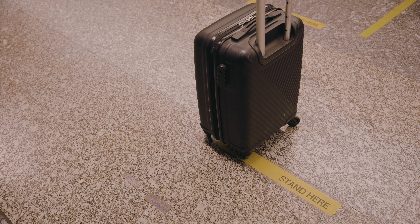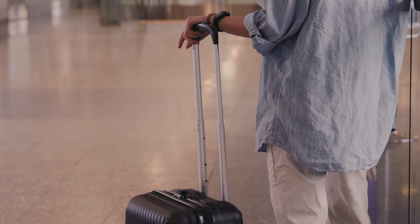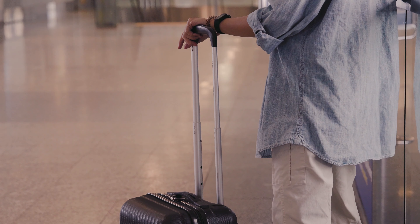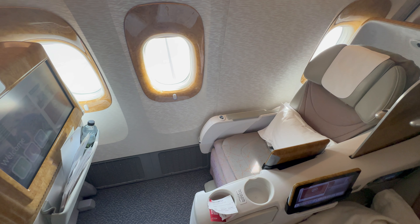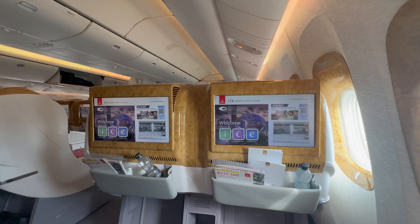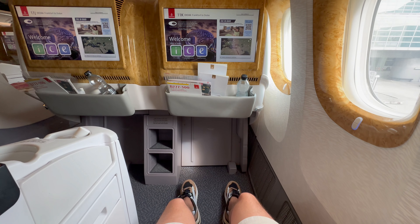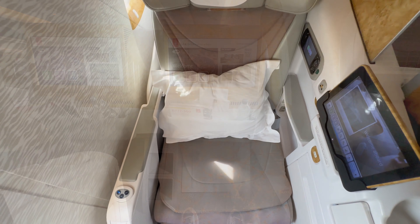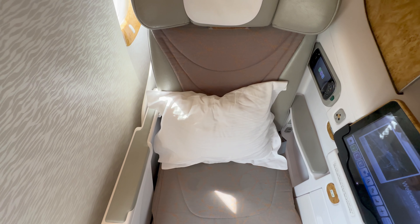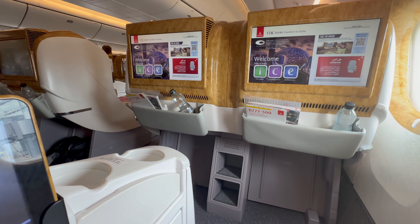After visiting the lounge, we went to the security check. There were fast lanes for first and business class passengers at the security check — very pleasant. Thanks to priority boarding, I was one of the first on board the Boeing 777. Emirates Business Class on the Boeing 777 is often criticized because the seats are arranged in a 2-3-2 configuration. This differs from the Emirates Airbus A380 business class, where there is one-to-one seating, so not every seat has direct aisle access on the Boeing 777. Especially the middle seats are uncomfortable. Fortunately, my neighboring seat was free.